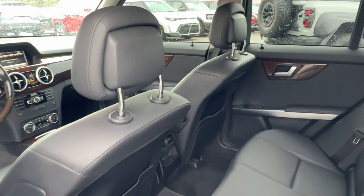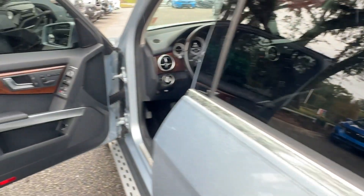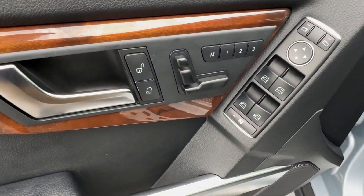Make your journey the best it can be in this first-rate GLK-Class. Come in for a test drive. Our team will make it the best part of your day.